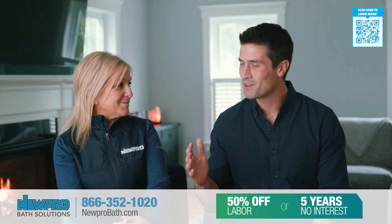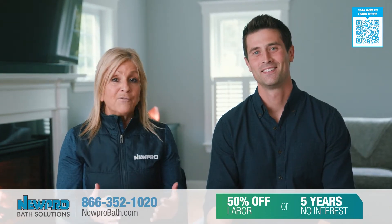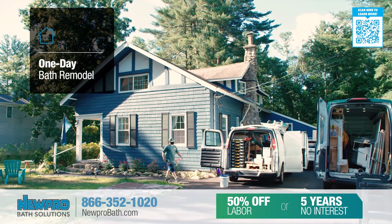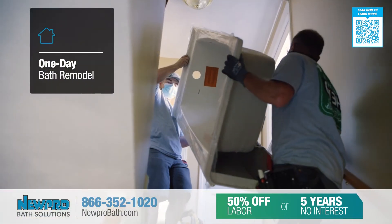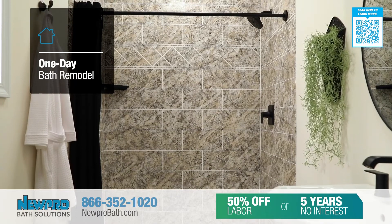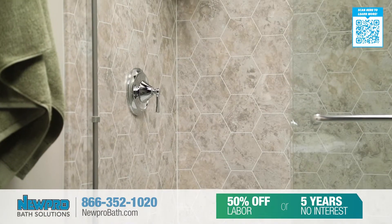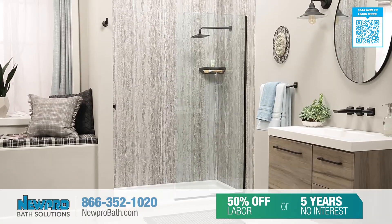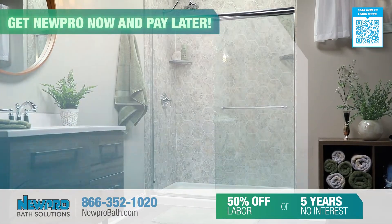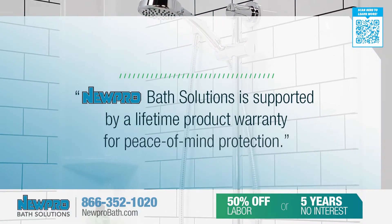Wow, Marci, that sounds like a fantastic experience. So many homeowners associate a bath remodel with weeks of work and disruption, until we present them with our bath solution. It's installed in just a day or two with the least amount of disruption to their home. With our finance options, homeowners can get their projects done now and pay later. There's an option for every budget, and our bath solutions are supported by a lifetime warranty for peace of mind protection.